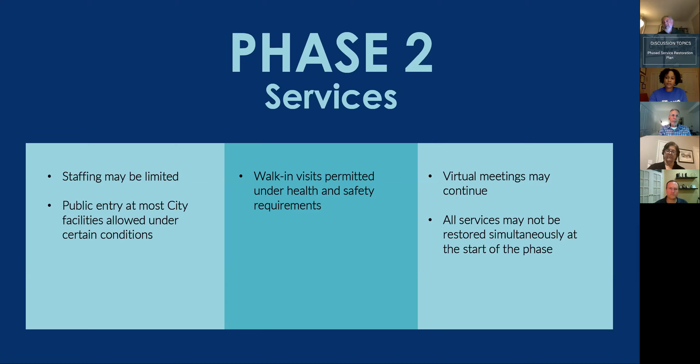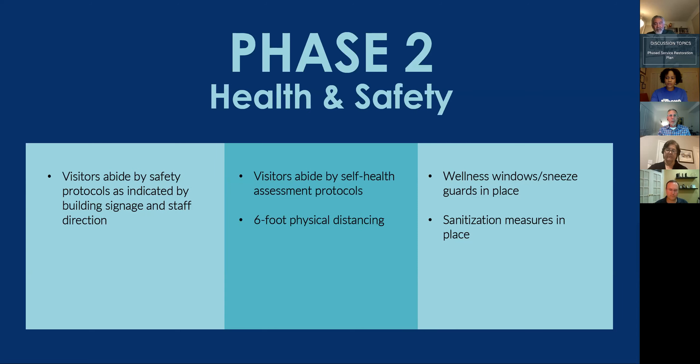In Phase 2, not all services will be available immediately — there are variable start dates depending on circumstances. A start date for Phase 2 has not yet been determined. In core buildings, the public would be allowed to walk in without an appointment. The city would also open additional facilities such as youth centers for specific uses. Meetings will likely continue virtually for a while, but the city will reevaluate whether in-person meetings can be held safely. Residents will still be asked to wear face masks, practice physical distancing, and additional cleaning measures will remain in place.